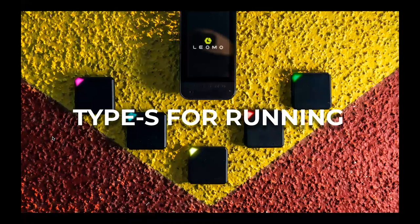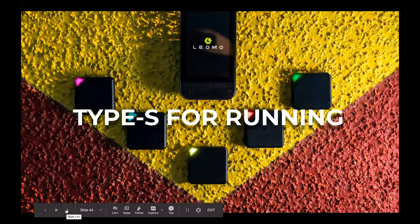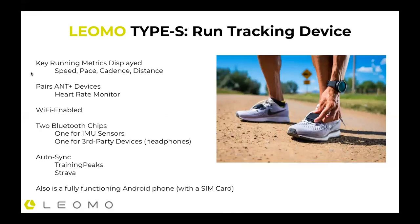This is all based on the Type S for running. The Type S is the head unit, paired with five motion sensors. The Type S can track all the typical running data: speed, pace, cadence, distance. It pairs with ANT+ devices, so if you're using a heart rate monitor, you can get heart rate data. It is WiFi enabled. There are two Bluetooth chips in it — one specifically for the five sensors to maintain a constant connection, and another for third-party devices like wireless headphones. There's an auto-sync feature that will connect your data to Training Peaks or Strava. If it's running on the Android platform and has a SIM card, it can be your go-everything tool — texting, calls, emails, et cetera.